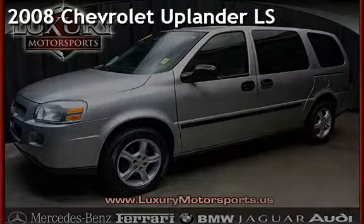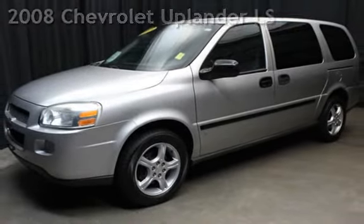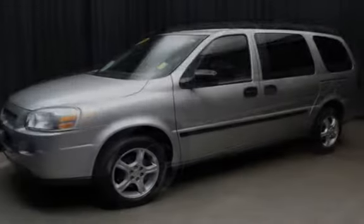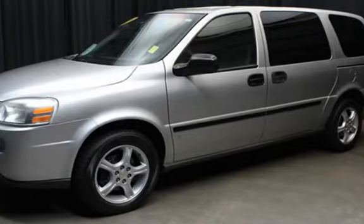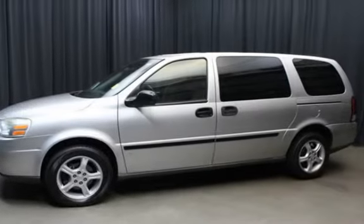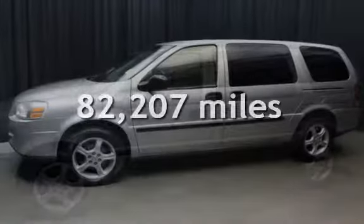Presenting a pre-owned 2008 Chevrolet Uplander LS. This four-door van has a six-cylinder 3.9-liter V6 engine with front-wheel drive and an automatic transmission. This Chevrolet has less than 83,000 miles on the odometer.